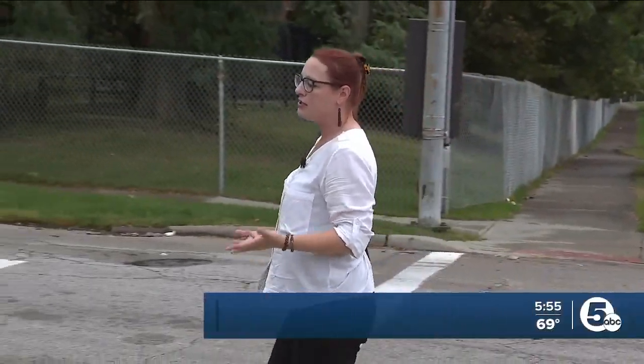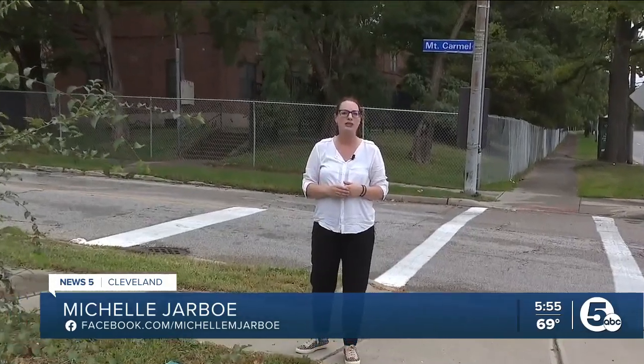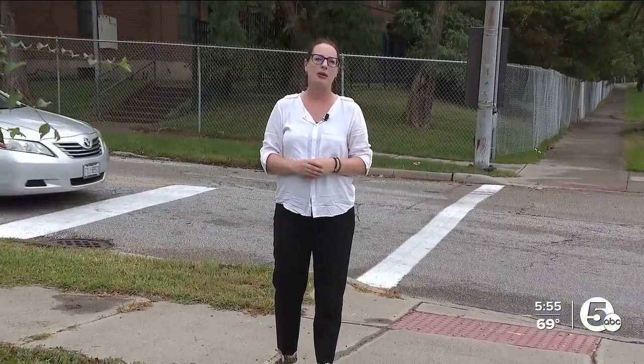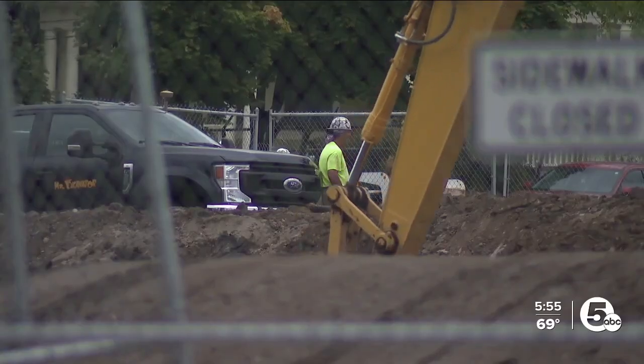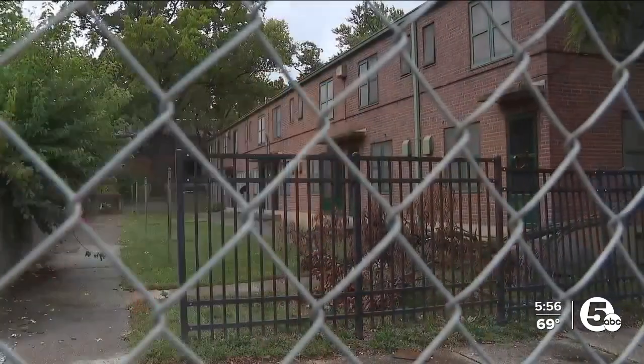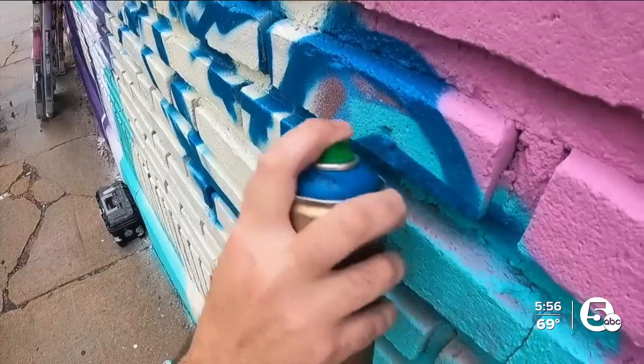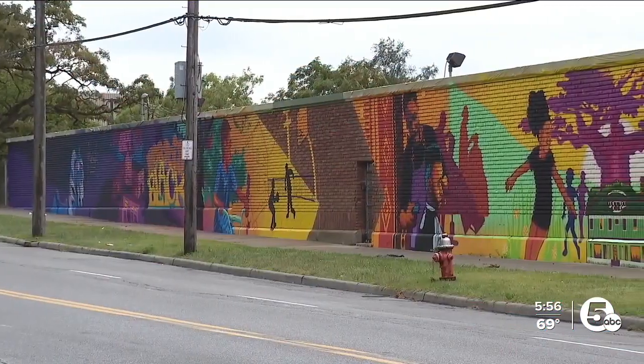Just across the street, the Cuyahoga Metropolitan Housing Authority is working with a developer and other partners to replace the aging public housing complex called Woodhill Homes with new mixed-income apartments — rebuilding some blocks while clearing others. This is a chance to memorialize some areas we won't see again, and there was a sense of urgency to capture everyday moments.